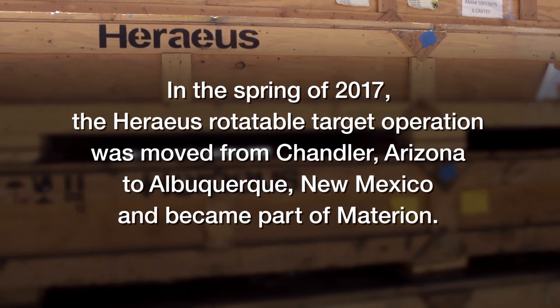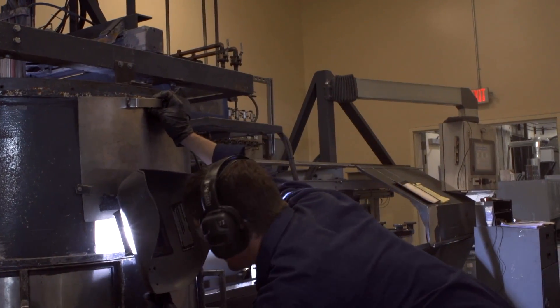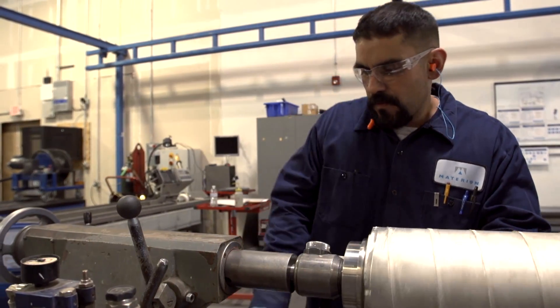Moving over to Materion — the transition — two months to get an operation like that up from a bare building was phenomenal. Having the opportunity to learn the processes from operators who have done it for several years really was key to the transfer over here to Albuquerque. I enjoyed it, and I was fortunate enough to have a guy who helped me out, who was really good at what he did and was willing to show me and bear with my questions.